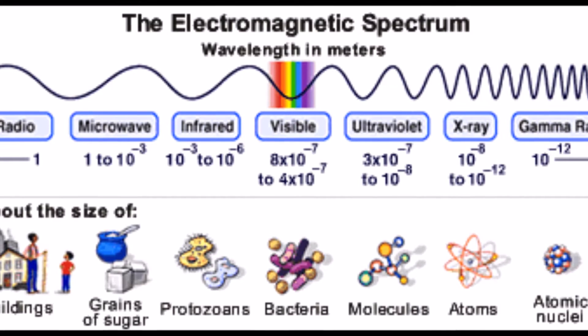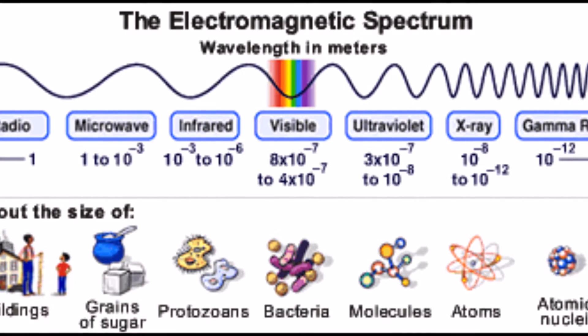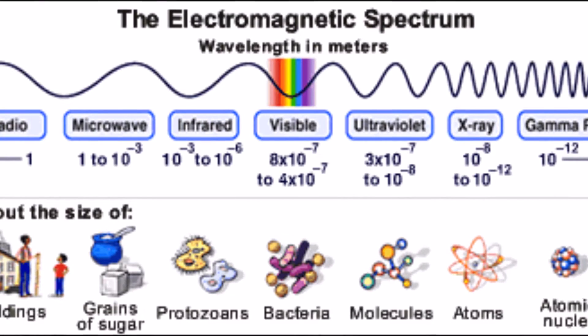Red, orange, yellow, green, blue, indigo, violet — ROYGBIV is only a very small part of a bigger spectrum. Maybe this song will help you remember this part of the EMS.